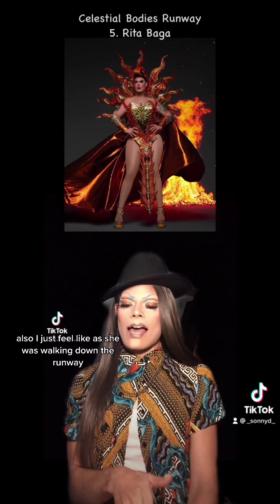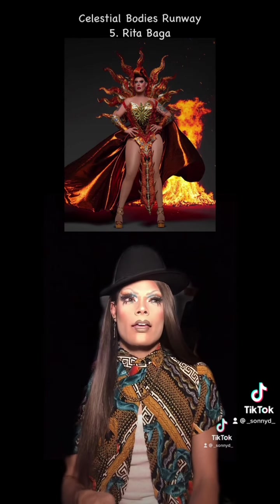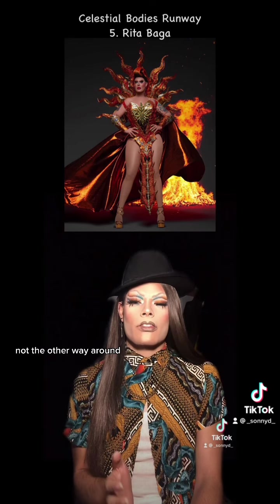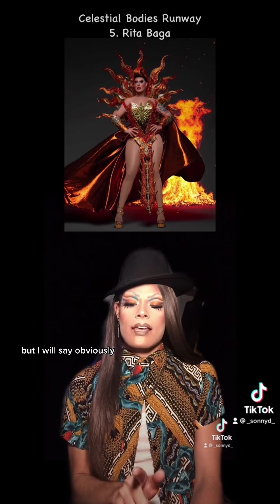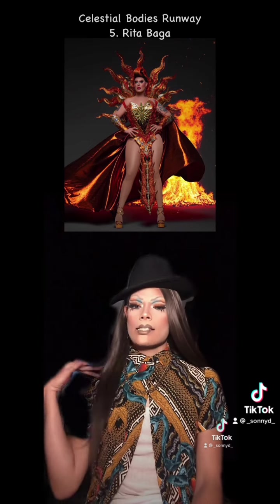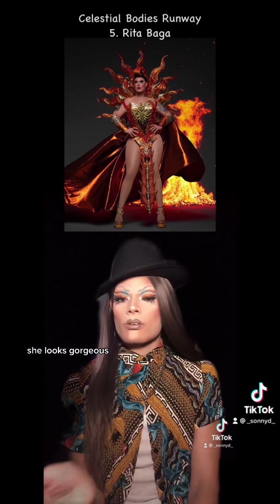I also feel like as she was walking down the runway, it almost seems like the outfit was wearing her, not the other way around. But I will say, obviously, I am obsessed with the sun motif. Sunny. But yeah, she looks gorgeous.